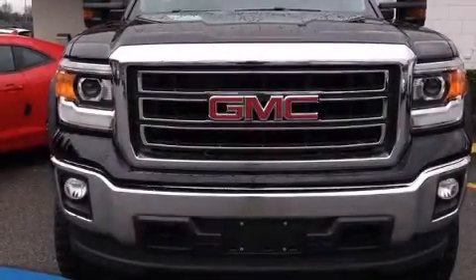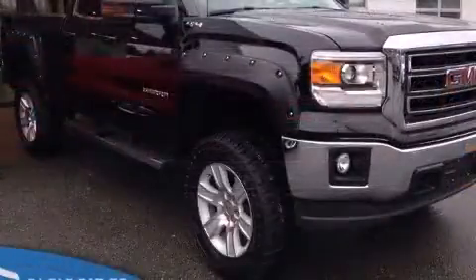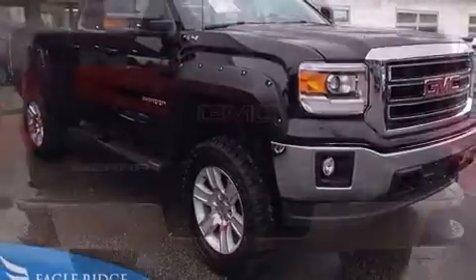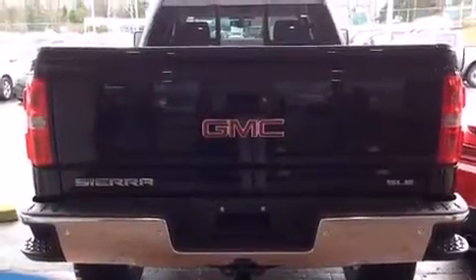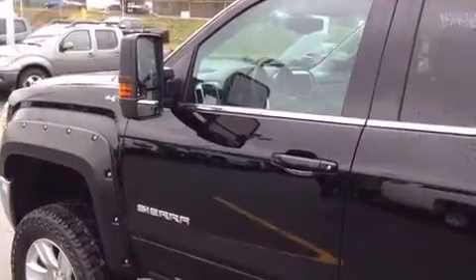The 2015 GMC Sierra 1500 top features include a split folding rear seat, front and rear reading lights, a rear step bumper, an outside temperature display, fully automatic headlights, remote keyless entry, and power windows. Audio features include a CD player with MP3 capability.